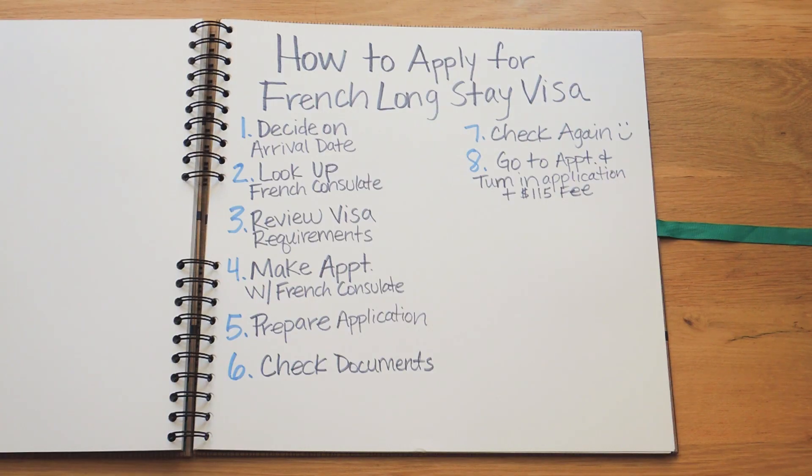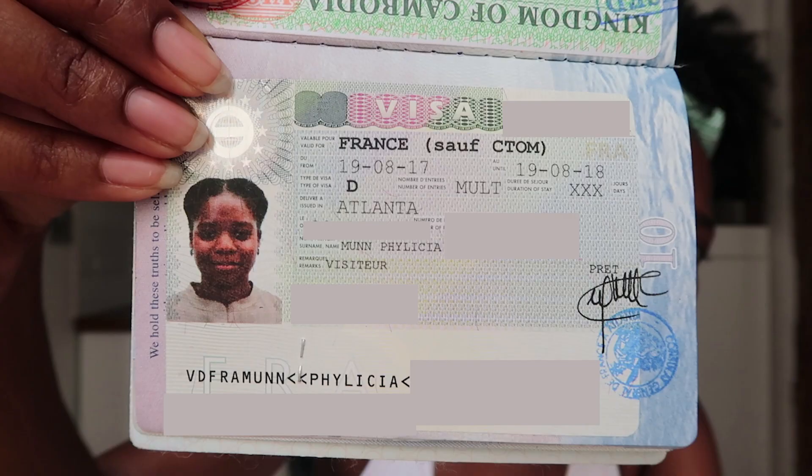If everything goes well and your visa is approved, you will receive your visa in the mail. About six weeks after we submitted our application, we received our passport and our visa in the mail in the same self-addressed envelope we provided. No one contacted us in between. Chris actually had an international trip during the time our visa application was being reviewed, so he picked up his passport, went on his trip, and returned it to the French consulate when he got back — so we may have gotten a response sooner if not for that slight delay.